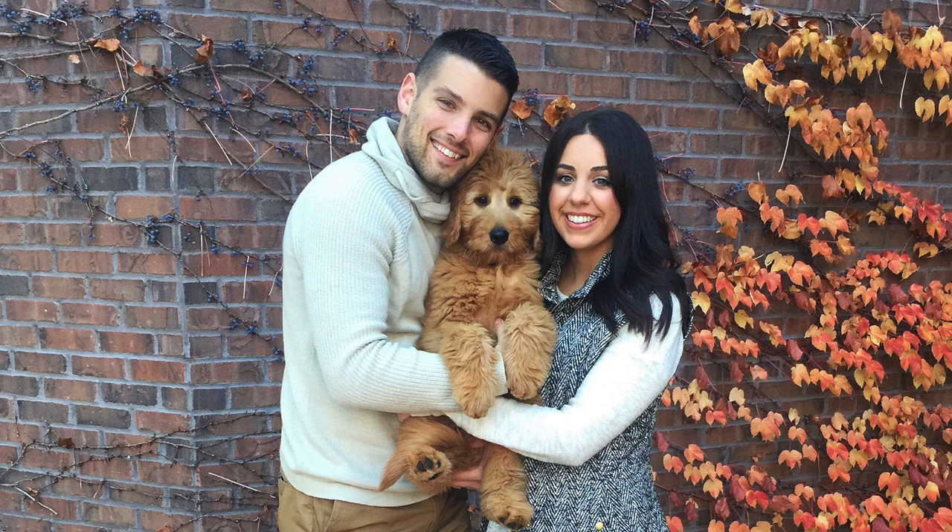We got our golden doodle Dude back in October. He's actually going to be a year old next month — August 13th is his birthday, which is crazy. When we knew we were going to get Dude, we had a week before we were going to bring him home, and during that whole week I wasn't sure what I needed to get for him. I needed like a list of everything that I needed to buy for him.